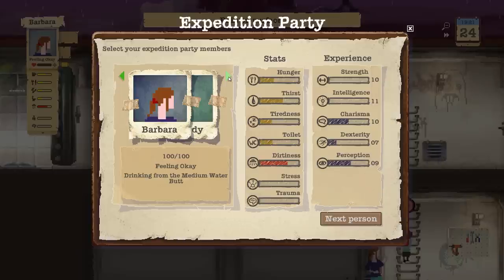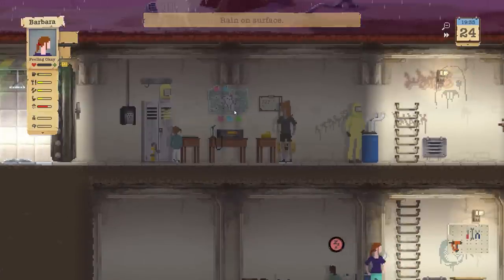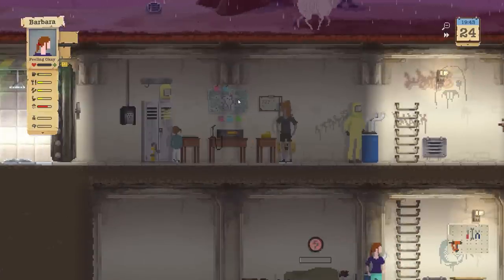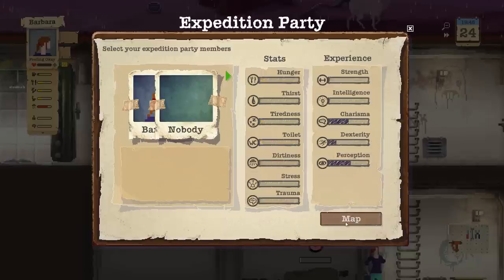Alright, Barb, we're going to send you out dirty. Unfortunately right now she's drinking from the water butt. Let's let her get her sip of water. And now let's send her off. Then we're going to get everybody showered up. Now that the water's coming, this is going to be great with that extra butt. Alright, let's go, Barb.